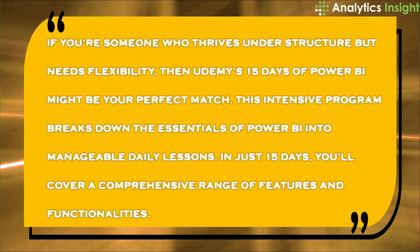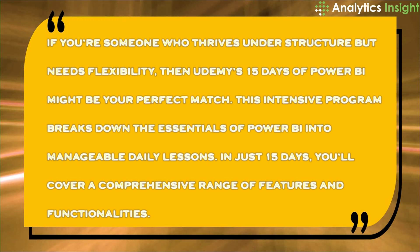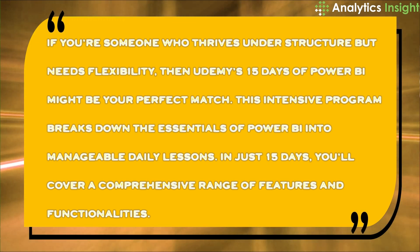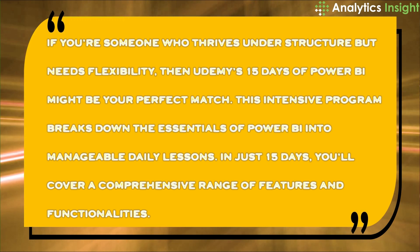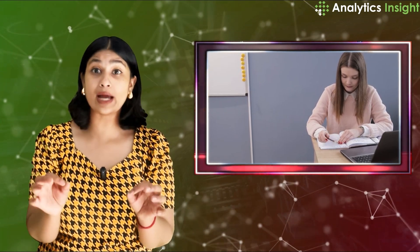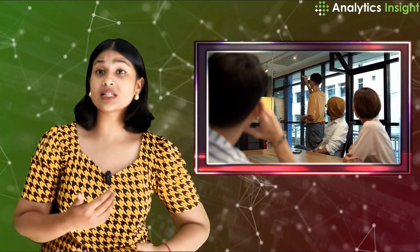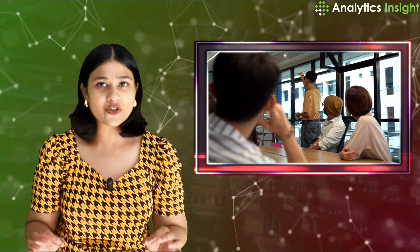Now if you are someone who thrives under structure but needs flexibility, then Udemy's 15 Days of Power BI might be your perfect match. This intensive program breaks down the essentials of Power BI into manageable daily lessons. In just 15 days you will cover a comprehensive range of features and functionalities. It's designed to fit into your busy schedule while still giving you a solid grasp of Power BI's powerful tools.